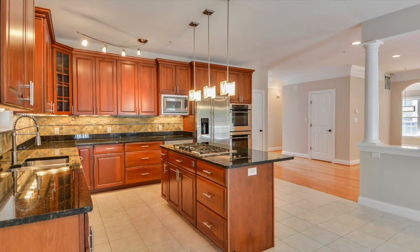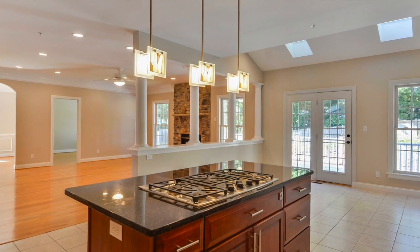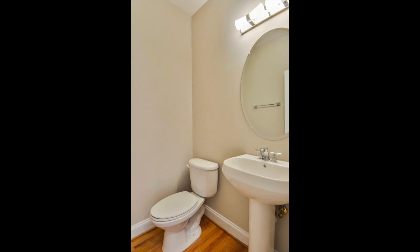This gourmet spacious kitchen features a five-burner cooktop, double-wall oven, granite countertops, an island, and a large walk-in pantry. The main level of this home also offers a powder room and the attached two-car garage.